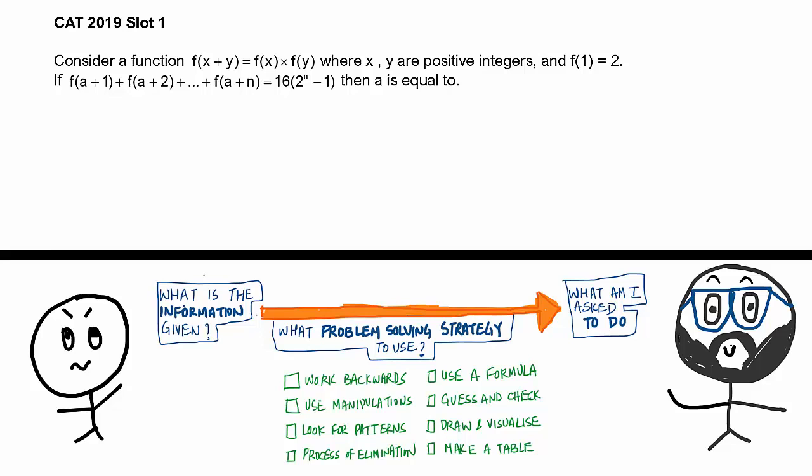Let me know what you're thinking. Process of elimination is not possible — there are no answer choices. You can't think of a direct formula here. You can't draw and visualize. You can't make a table. So you're thinking: work backwards, use manipulation, look for patterns, and guess and check. Let's look at the question carefully. The information given is f(x+y) = f(x)·f(y) and f(1) = 2. We have to find the value of a.